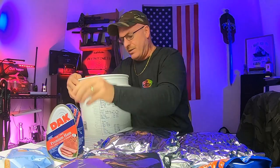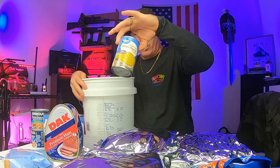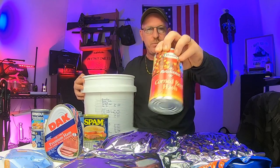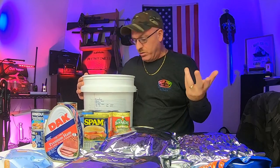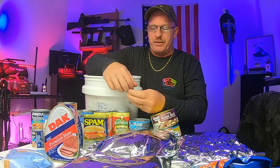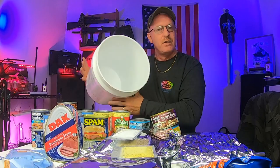Now the canned goods. There's a Dak ham, Vienna sausages — two cans, sliced potatoes, corn, carrots, a pack of sardines, Spam — everybody's favorite, you've got to have Spam in a 72-hour kit — corned beef hash, green beans, beefaroni, more beefaroni, butter, chicken, tuna fish, roast beef, and three packs of seasoning: adobo, pepper, and salt. And all of that fit into that bucket. Can you believe that? See how easy that was? Anybody out there can do it.